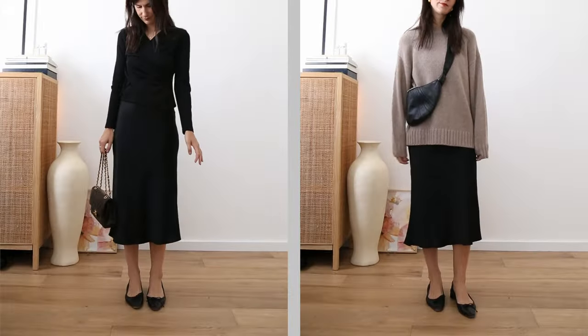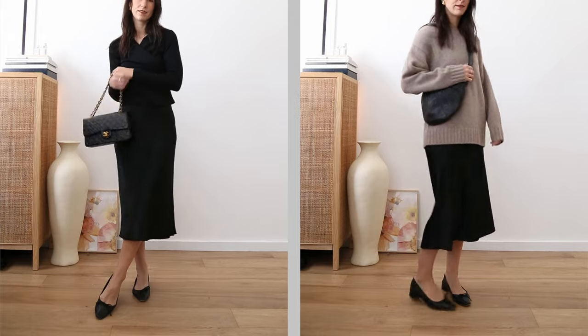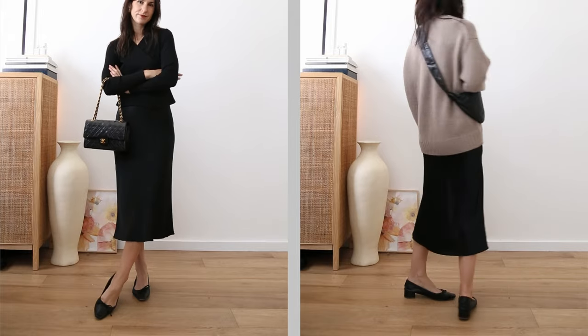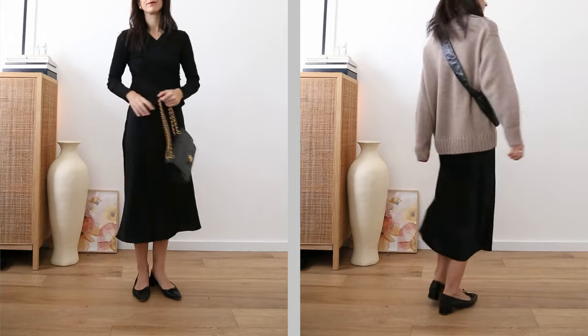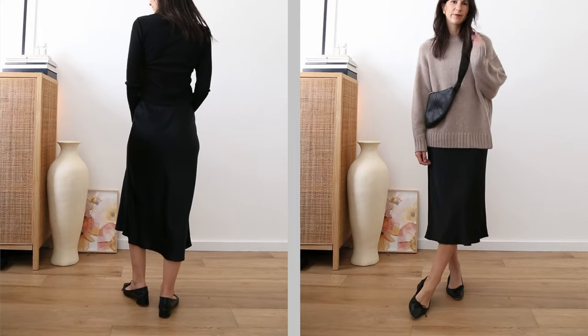The second outfit has a real ballet core quality — from the wrap detail of the blouse, the silky slinkiness of the skirt, the ballerina pumps, and the quilted bag. Focusing on the skirt as a core element, one simple thing we can do is use a really slouchy sweater to dial back the formality, worn untucked. You wouldn't have to touch another element of the outfit, but using a different bag is also a great way to play this up.